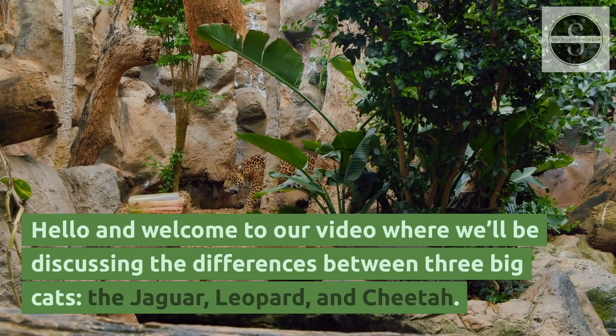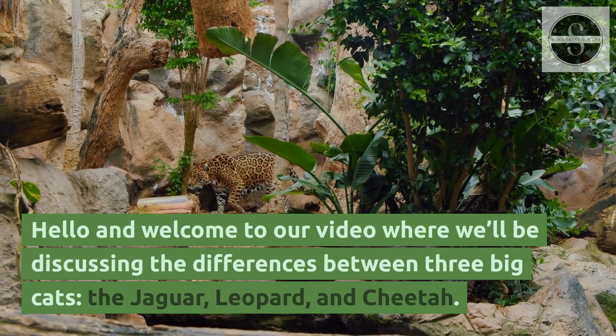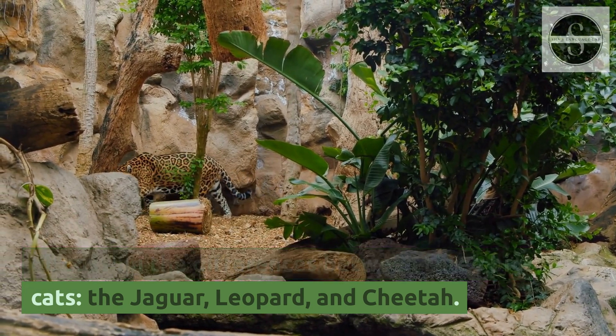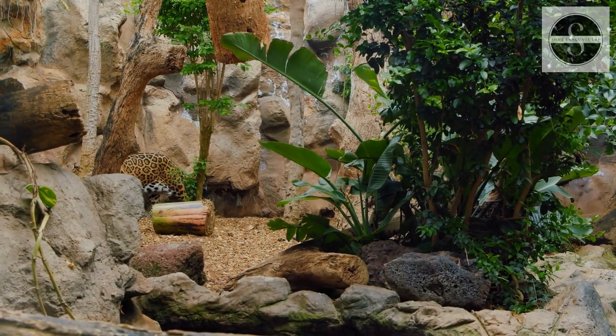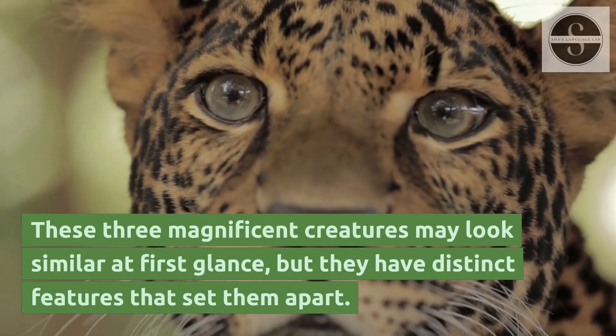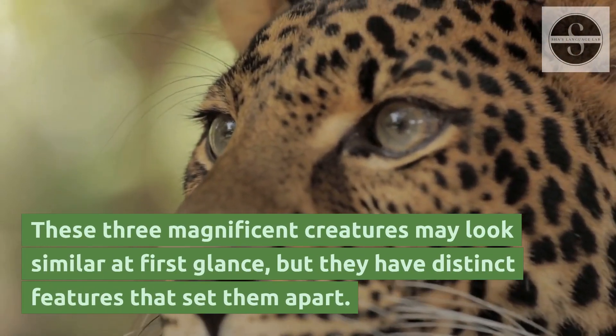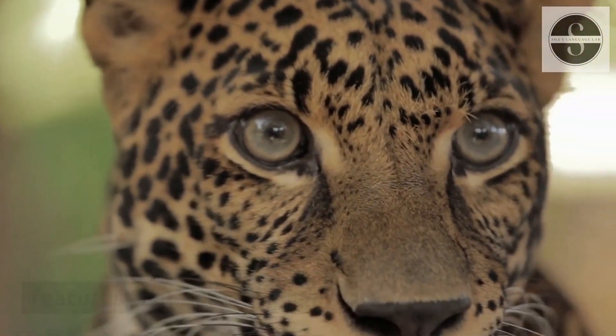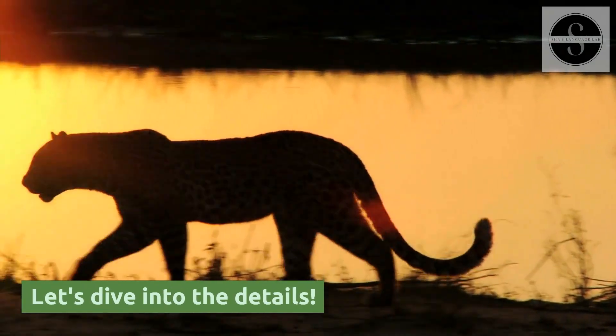Hello and welcome to our video where we'll be discussing the differences between three big cats: the jaguar, leopard, and cheetah. These three magnificent creatures may look similar at first glance, but they have distinct features that set them apart. Let's dive into the details.